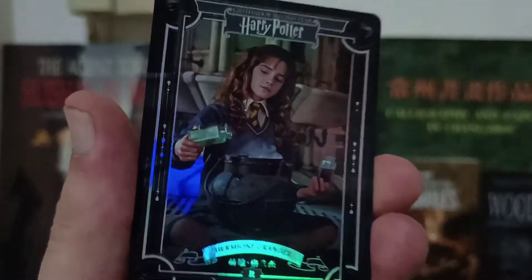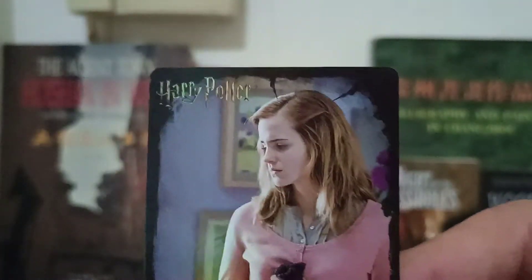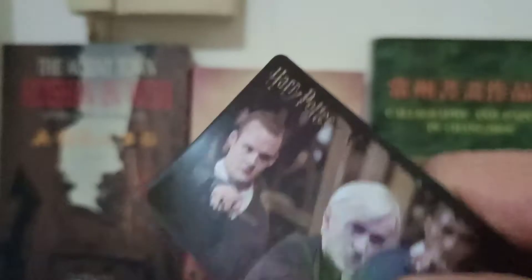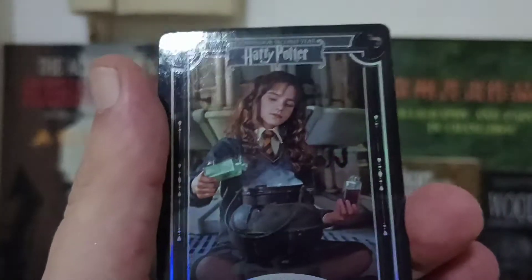Hermione Granger as a foil. There are also Chinese Marvel trading cards and maybe I'll make a video about those later. I am liking the quality of the cards here. As a fan of this franchise and the books, I totally don't mind collecting these. I really like the foil-embossed Harry Potter on this, and I got another foil Hermione.